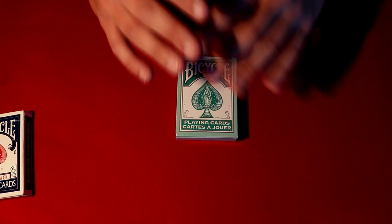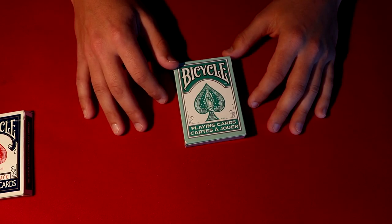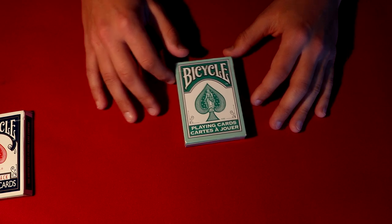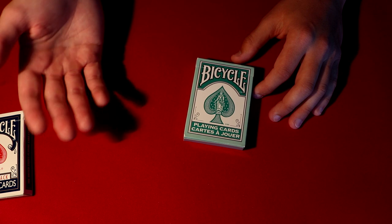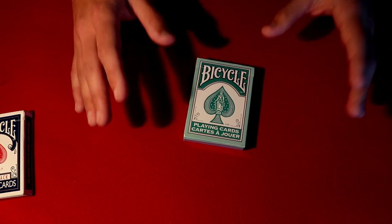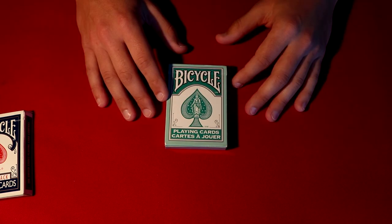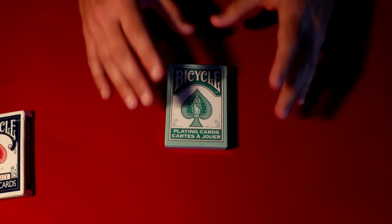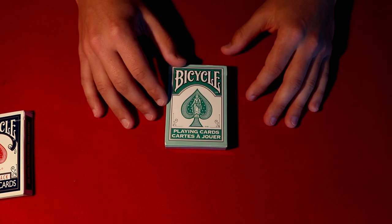All right guys, before I get into the video I just want to give a huge thank you to everybody that participated in the deck giveaway. It really means a lot to me and I really appreciate it. I went through all the comments on the video — it means a lot — but I had to pick three winners at the end of the day, and I did this at complete random, so I don't want to get anybody upset.